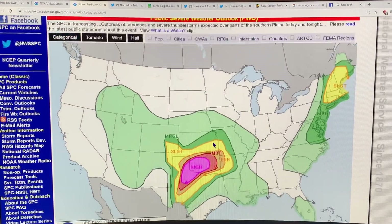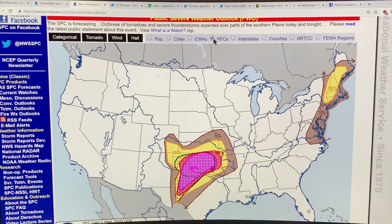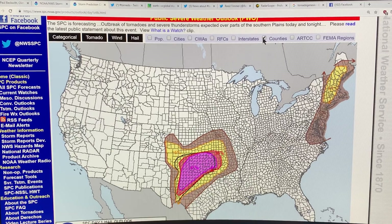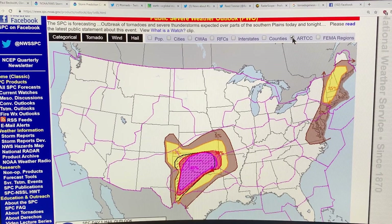Day one is where we are here, and you can get the different tornado, wind, and hail information. You can also overlay rivers, interstate highways, different counties, and FEMA regions on the map.